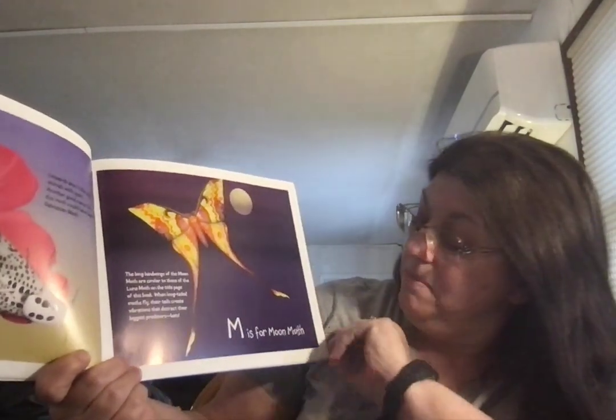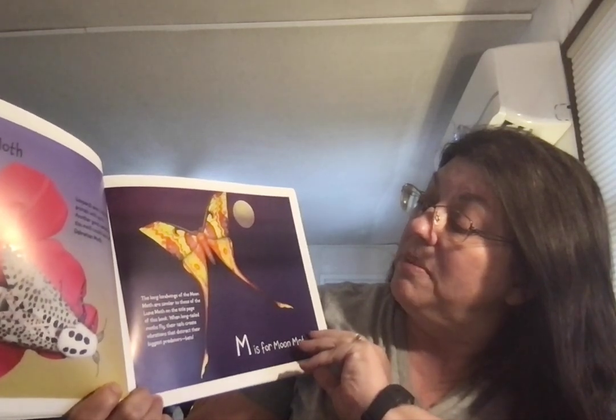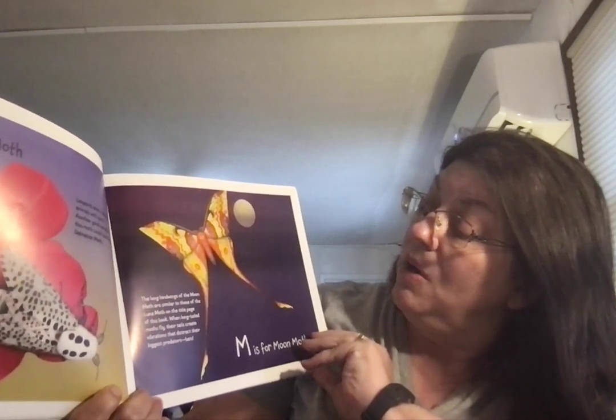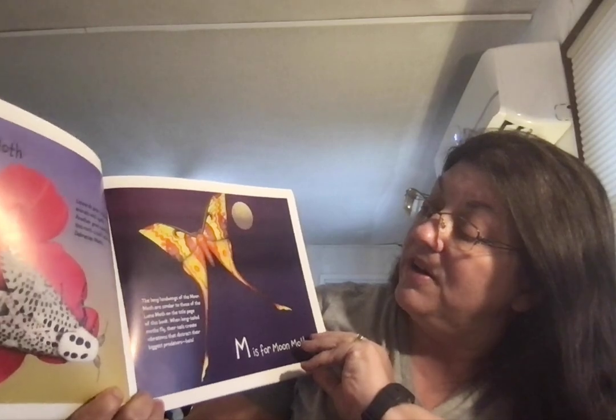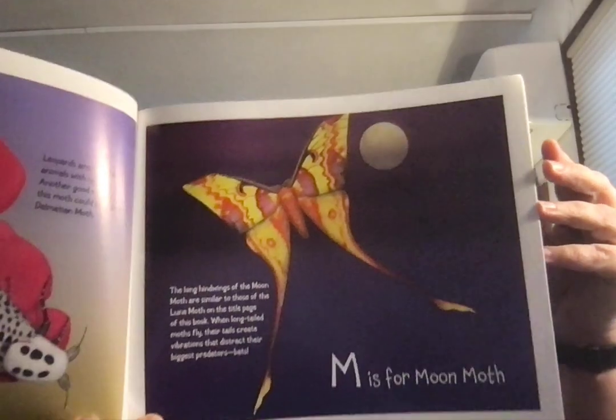M is for Moon Moth. The long hind wings of the moon moth are similar to those of the lunar moth on the title page of this book. When long-tailed moths fly, their tail creates vibrations that distract their biggest predator — bats.